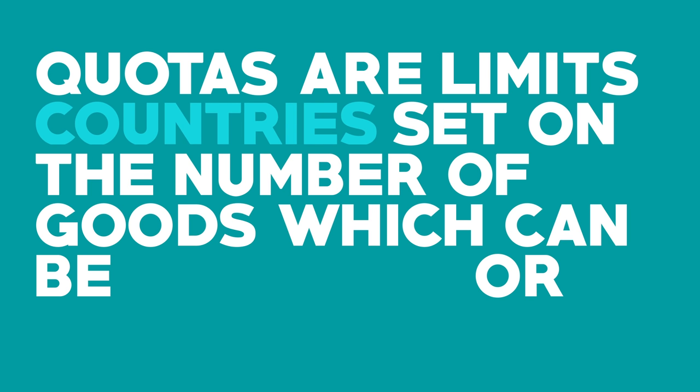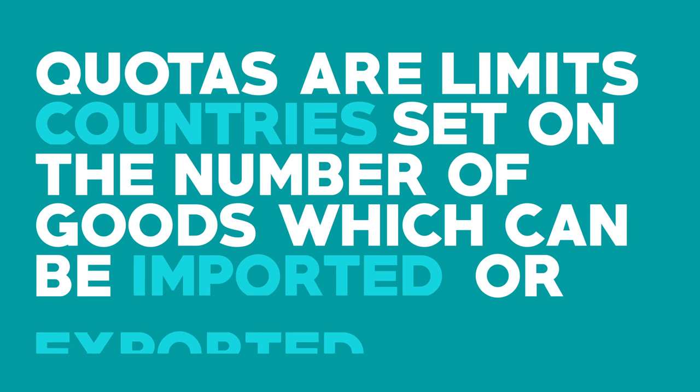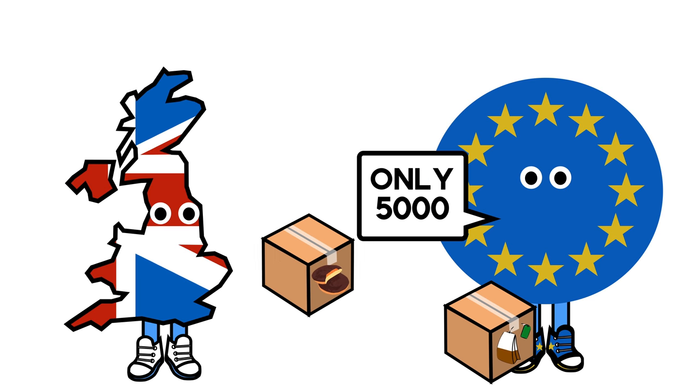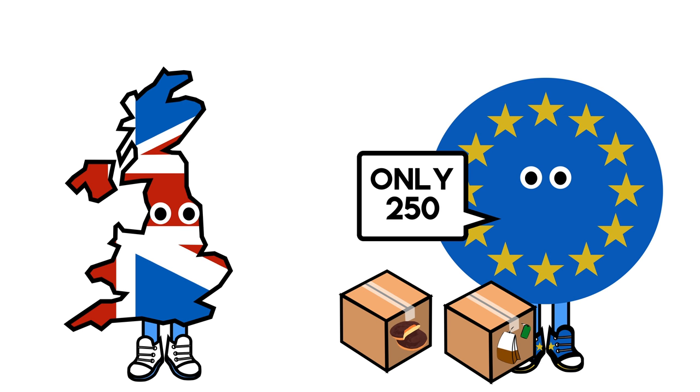Quotas are limits countries set on the number of goods which can be imported and exported. If the UK were to leave the free trade area, then the EU could determine how many of each type of product could be sold in the area.